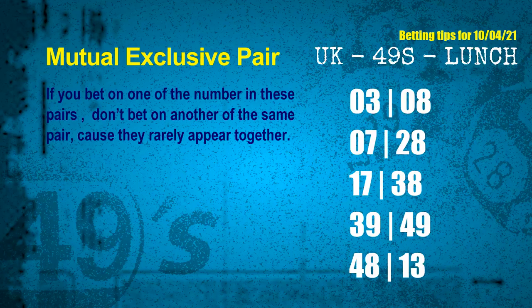Now we have some following ones and ball colors. Here are some tips to increase your hit odds, such as mutual exclusive pairs. These numbers in a pair both match the following ones and colors, but according to thousands of results, they rarely appear together — meaning if you bet on one, don't bet the other in the same pair. The mutual exclusive pairs for the next draw are: 03 and 08; 07 and 28; 17 and 38; 39 and 49; 48 and 13.